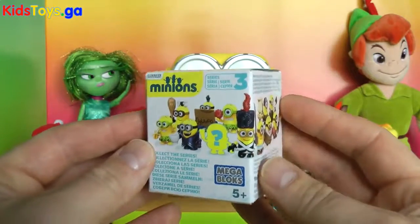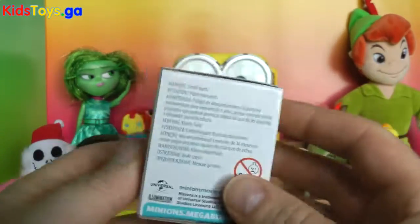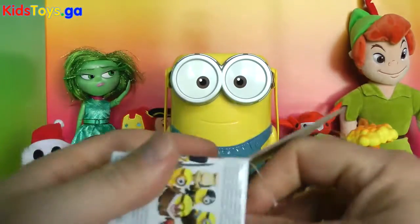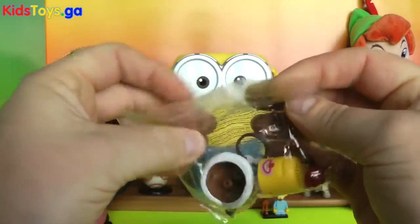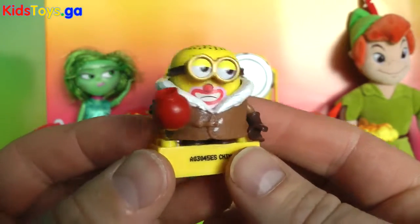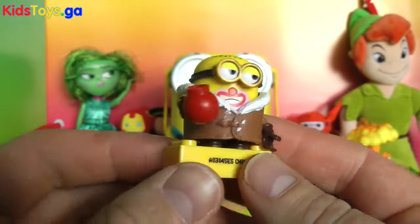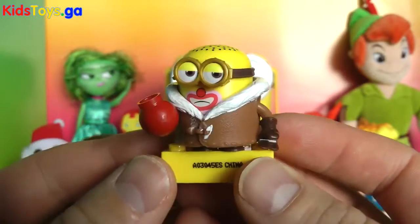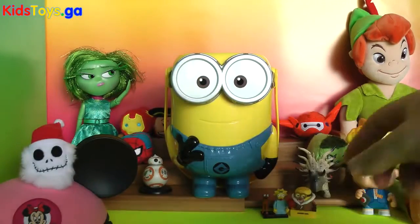We got a Minion blind box. These are from the Minions — this is Series 3 of these blind boxes. They've got lots of cool figures. We still haven't gotten all the figures. It looks like he's drinking hot cocoa, or he's kind of a clown Minion. He's got a pretty red nose and red lips. Maybe he burned himself on this very hot mug of cocoa. These Minions are not too fun to put together — they hurt your fingers.